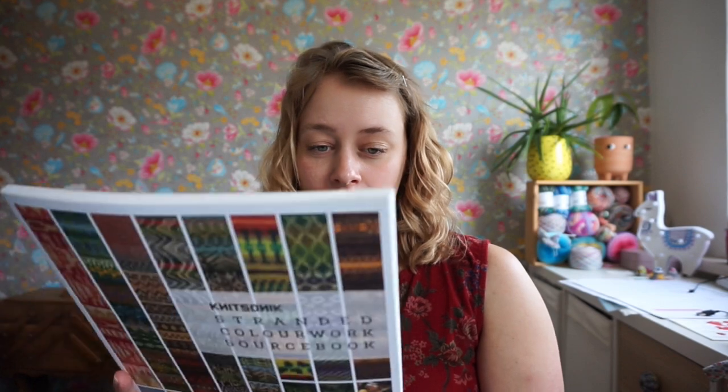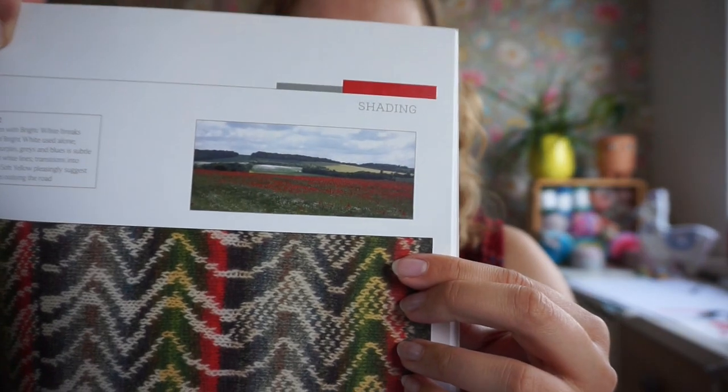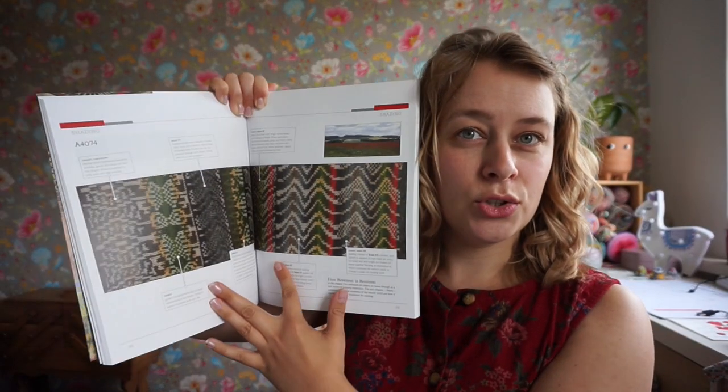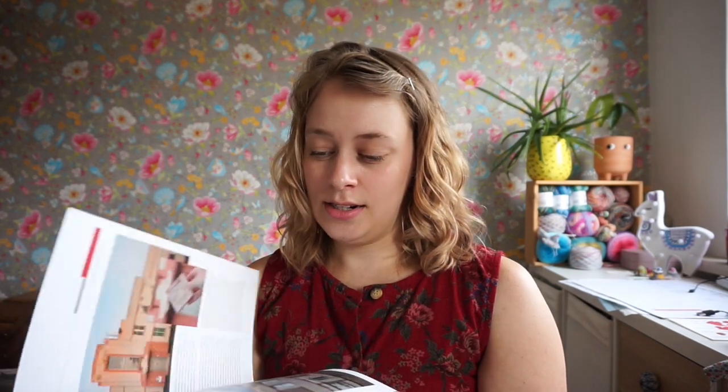This other book is also about stranded colorwork but more modern. It's by Felicity Ford from Knitsonik. What she does is take a picture and turn it into a knitting chart. There was one with a field of poppies that I really like. She has the picture as her inspiration and then the colorwork chart she made from that, and she guides you through her process. I just find that really really interesting and inspiring because we knitters do see patterns everywhere.